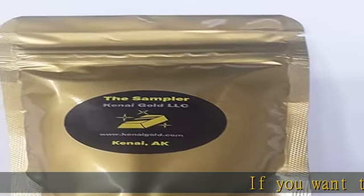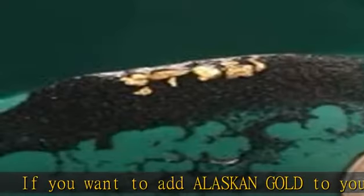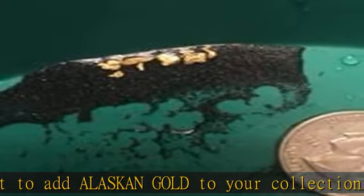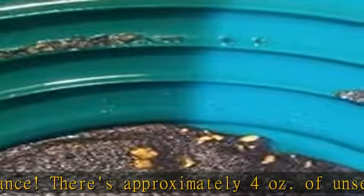If you want to add Alaskan gold to your collection, here's your chance. There's approximately 4 ounces of unsearched paydirt in these bags and they are classified to 1/2. The gold we find varies in size and can range from fine gold to pickers, with the occasional small nuggets.